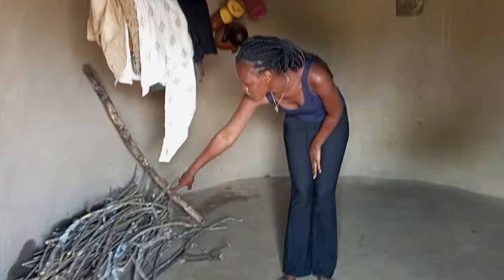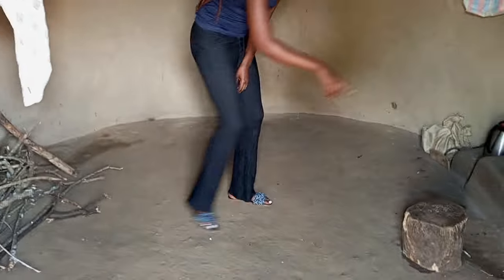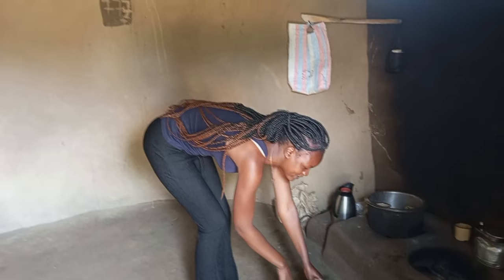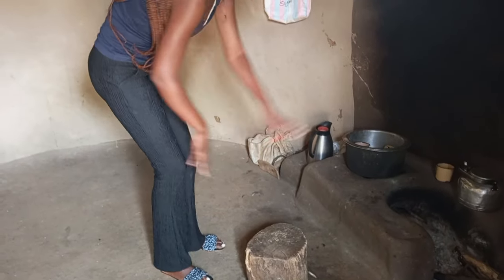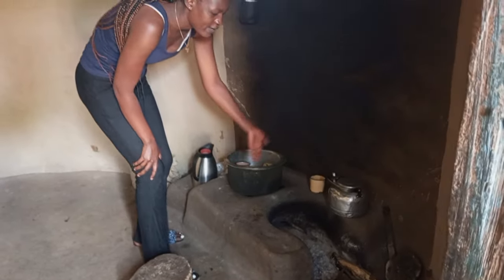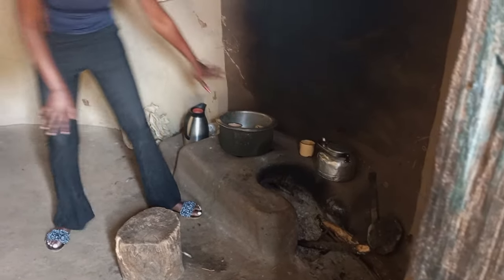And then we have some fire here. This is a chair that the mother uses to sit on when she is doing the cooking. And then here we have some utensils. This is our kitchen — this is where you put the firewood, and then you cook from, as you can see.